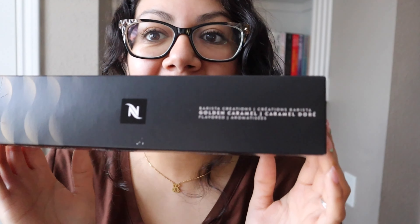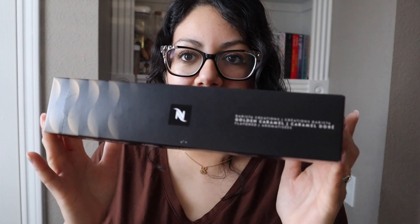Hello everyone, welcome back to another Nespresso taste testing video. This one we're going to do Golden Caramel. Do y'all remember the Caramel Cookie? I used to love that one — it was a seven-ounce big cup of coffee. I remember drinking it black and it was good black, delicious with milk and with creamer.